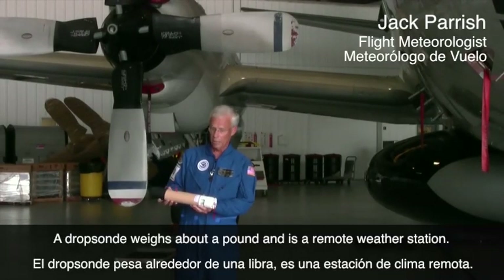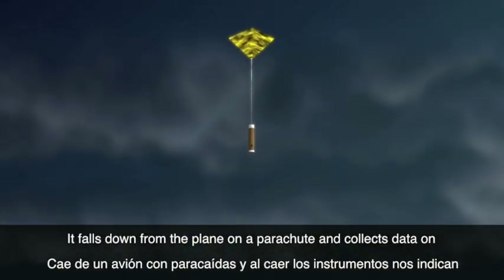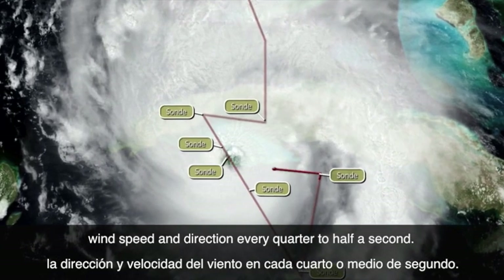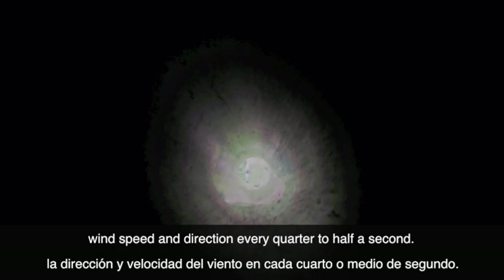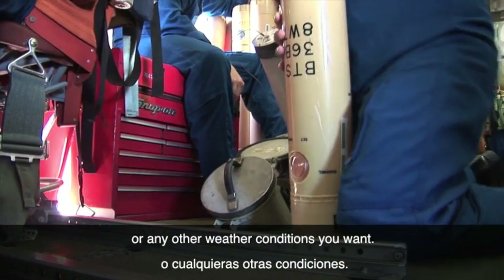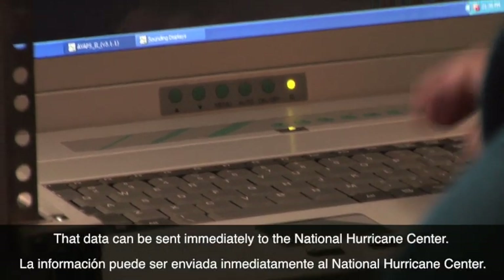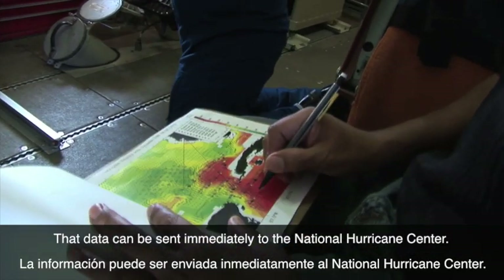This instrument weighs about a pound. It's the remote weather station. It falls down on a parachute from the airplane. As it falls down, instruments in this are telling us pressure, temperature, humidity, and it uses GPS to get horizontal wind direction and wind speed every quarter of a second to every half a second as it drops down. It leaves the airplane, goes down through the highest winds or the lowest pressure or any other weather conditions you want to drop it in. It hits the water, sinks, it's gone. But the really valuable data has been transmitted back to the airplane and that data can be sent immediately to the hurricane center for things like the highest winds near the surface and the lowest pressure in the center.